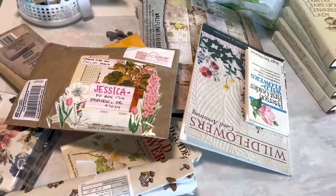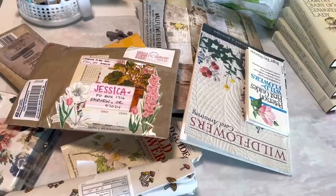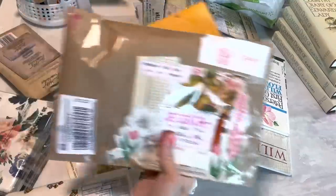Hey Crafty Cuties, welcome back to Paper Terrace. If you're new, I'm Jessica. This video is gonna be kind of random. I have lots of things that I have purchased that I think you might want to see. I have some really cool books that I got and I have some happy mail, so we're gonna go through everything and it's just gonna be a smorgasbord type video.